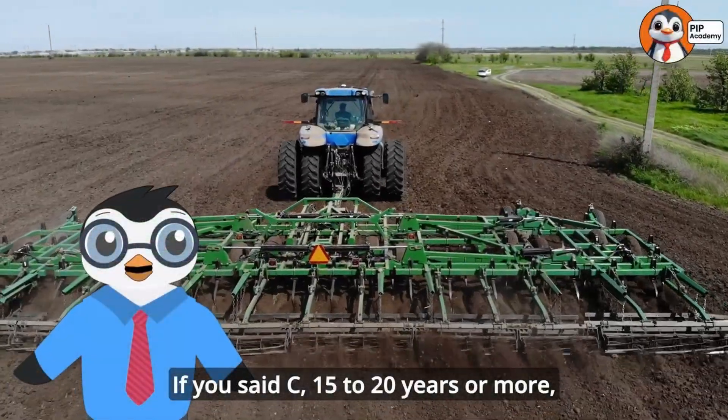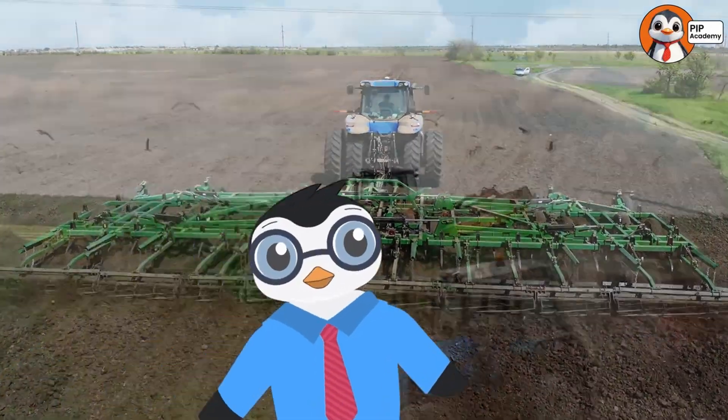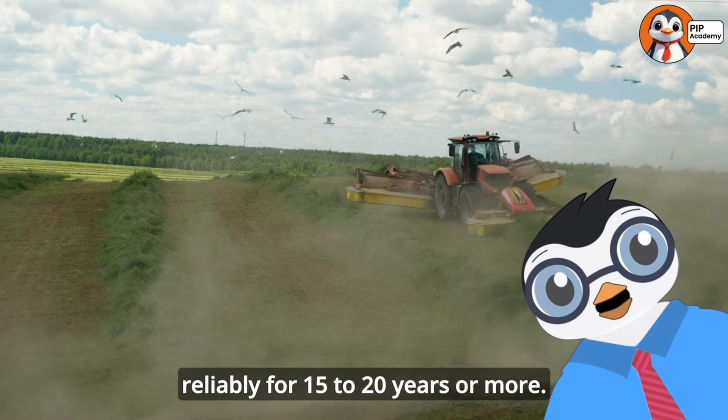If you said C, 15 to 20 years or more, then well done — that's right. With proper care, many tractors can work reliably for 15 to 20 years or more.